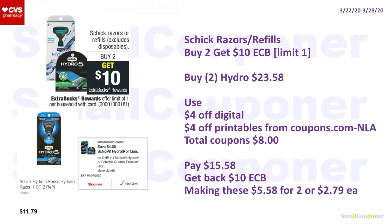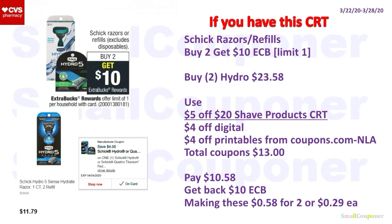Schick razors or refills (excludes disposables): buy two, get a $10 ExtraBuck, limit of one. Note: the Hydro female razors at $8.99 do not work with the $4 off digital. Buy two Hydro at $11.79 each ($23.58). Use the $4 off Digital and $4 off Printable from Coupons.com (printable no longer available). Total coupons: $8. You'll pay $15.58, get back a $10 ExtraBuck — making these $5.58 for two or $2.79 each. With a $5 off $20 shave products CRT, you'll pay $10.58, get back $10 ExtraBuck — making these $0.58 for two or $0.29 each.